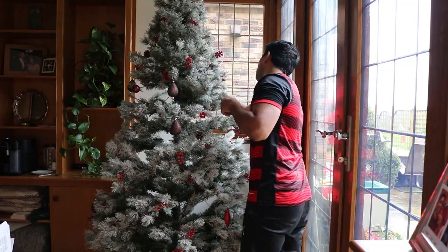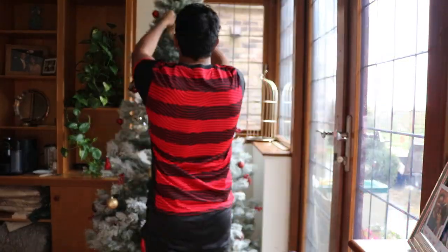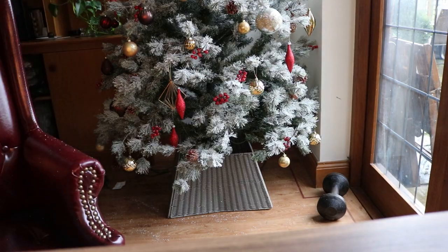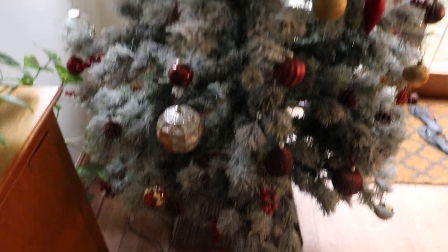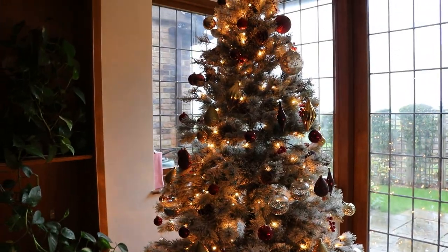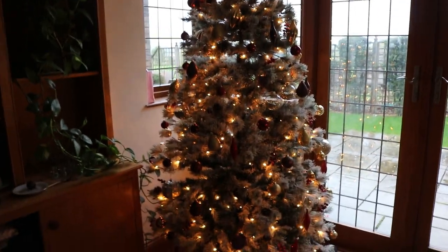The Christmas tree is done — the frosted effect really gives it that warm cosy winter feel. Lights on — three, two, one. Looks like a bloody rave! Alright, how does that look? Pretty cool. Now back to work.